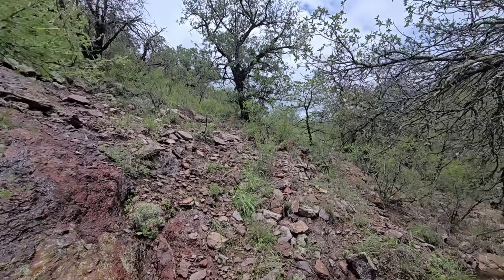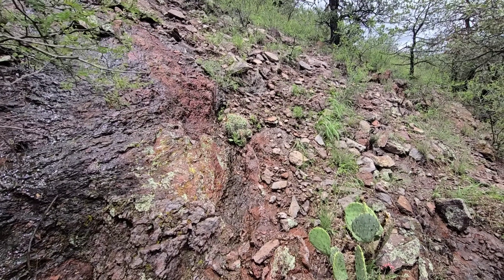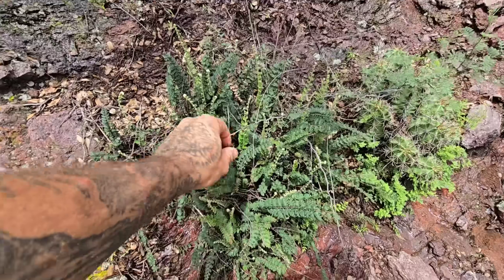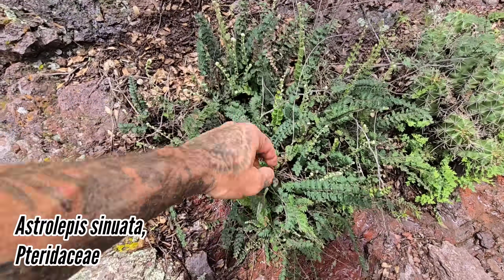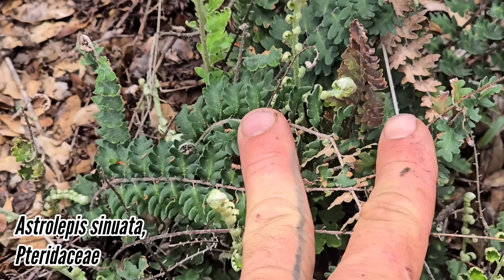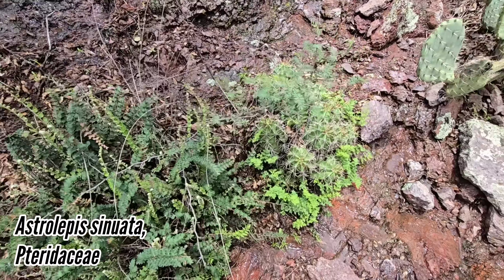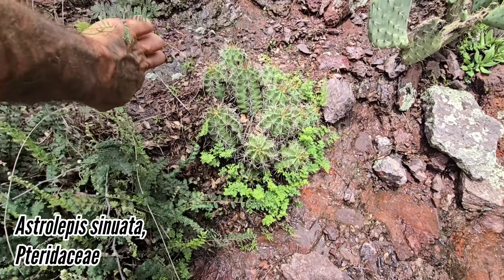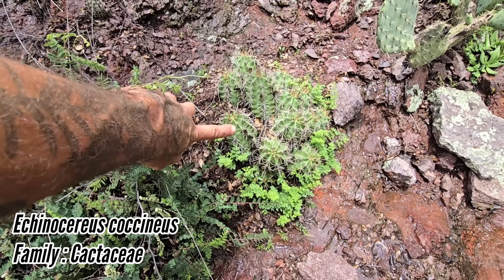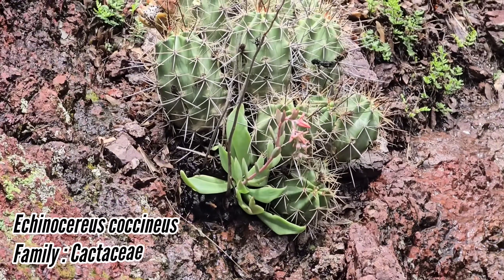Here we are in the Davis Mountains, elevation 5,600 feet, volcanic substrate. Got a handful of cool stuff going off. Right here we got this native Astrolepis fern, a xeric-adapted fern, member of the cheilanthoid subfamily Cheilanthoideae in the family Pteridaceae. We got Echinocereus coccineus going off right there.